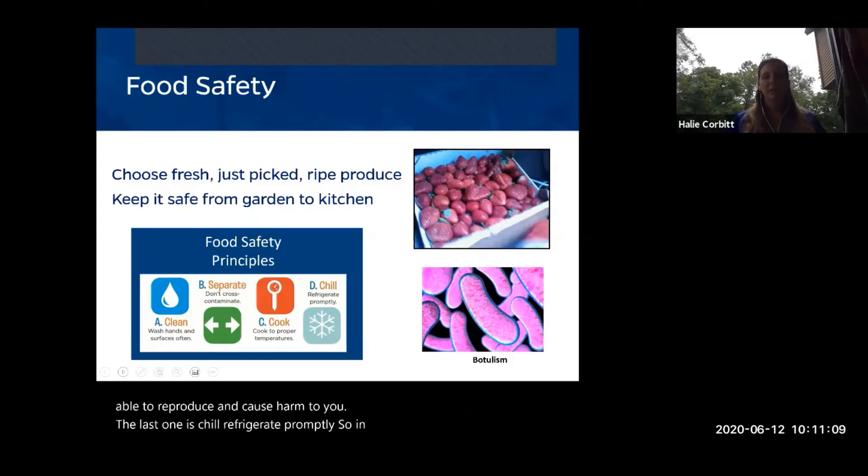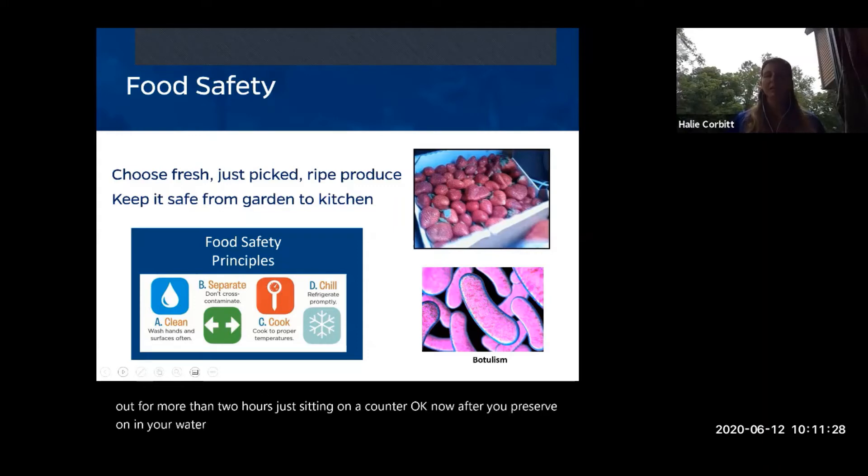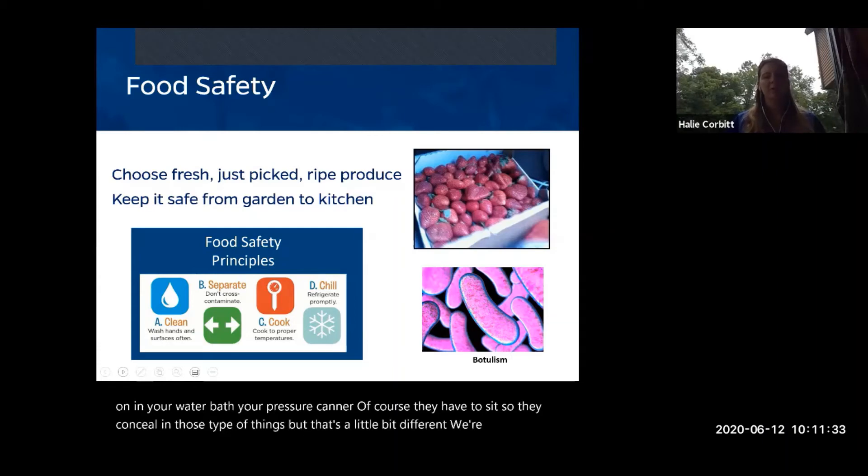When freezing, make sure you follow those standards. Don't leave any food out for more than two hours. After water bath or pressure canning, jars do need to sit to seal — that's different. But when you get fresh produce, don't let it just sit around. If something is supposed to be refrigerated, it needs to be refrigerated no matter what.